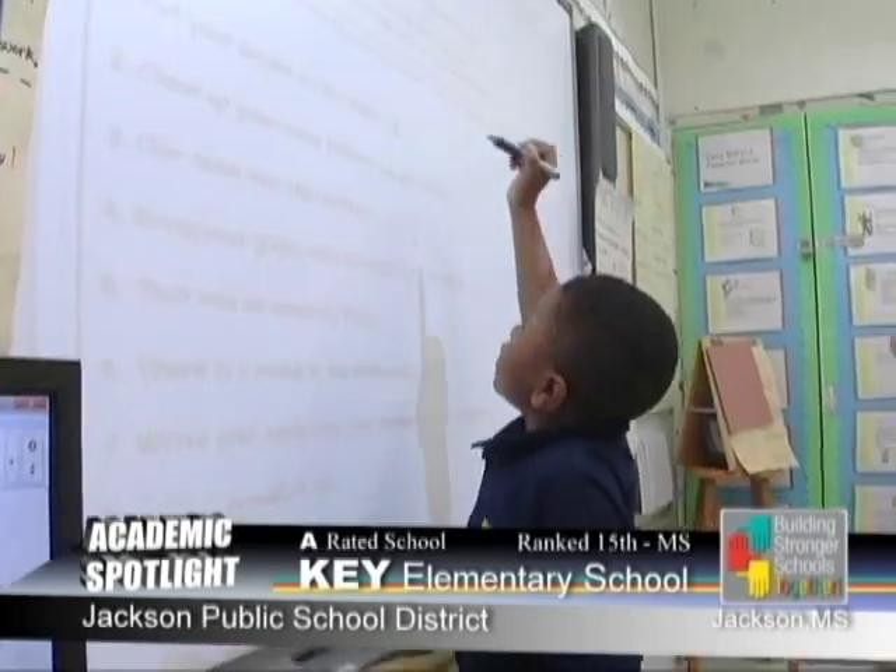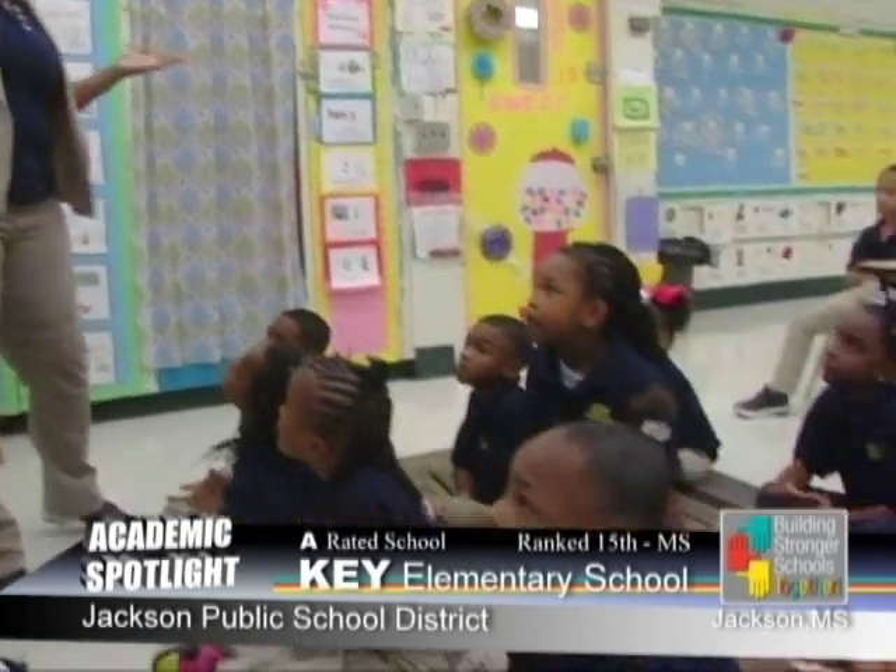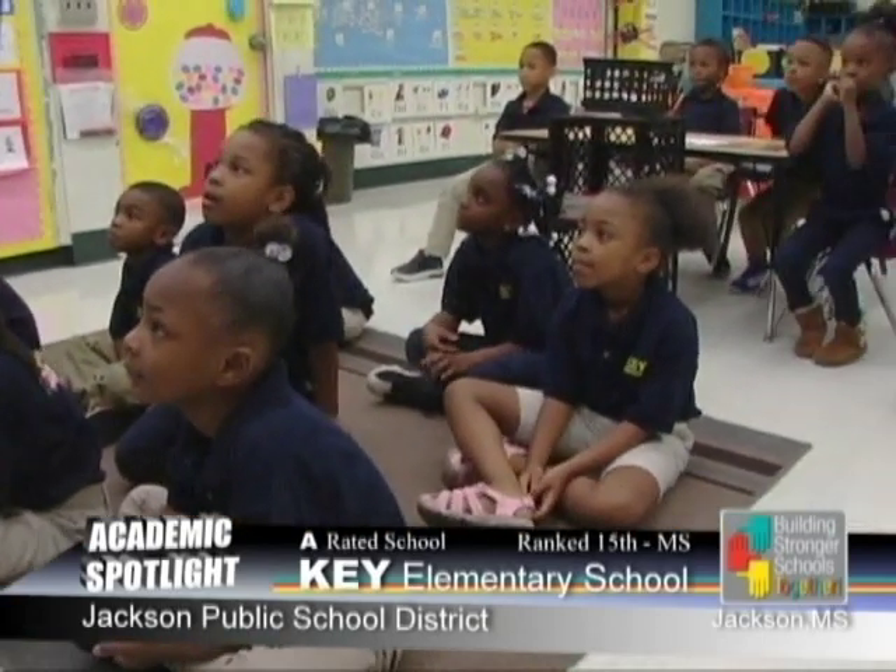The support we're receiving from our school and district administration is that we have an open-door policy with our administrator. We also receive support from the district as well as the state of Mississippi. We have been released from using a literacy coach because of our success — they came in and gave us constructive criticism and taught lessons with us to help us improve areas that we struggled in, as well as with our students.